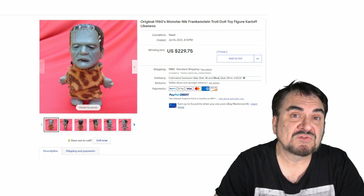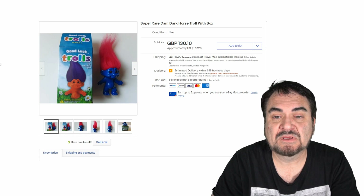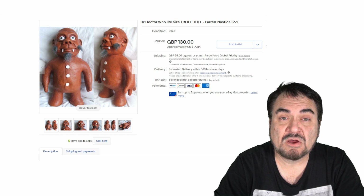Comic companies picked them up as well — this is by Dark Horse Comics, another troll. It's like a blind box where you didn't know what you were going to get. This one sold for $177, from England. And for Doctor Who fans, here is the troll doll from Doctor Who — you don't run into this one very much at all. Highly, highly sought after by diehard Who fans.